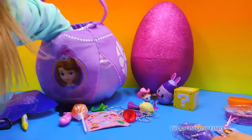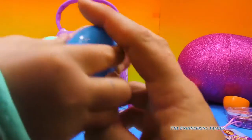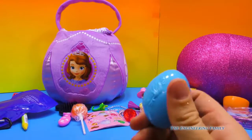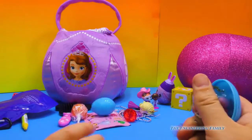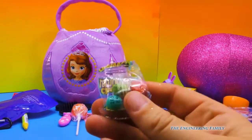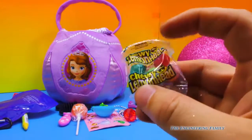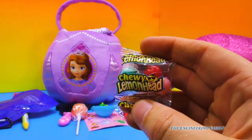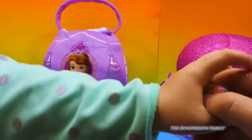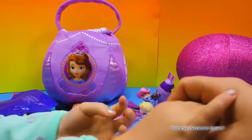I wonder if it's in that last glittery egg. It's Sophia the First! Ready? Turn and open. More lemon heads? These are just like the ones we had already eaten. They're chewy. Get back to me! Assistant, no more sugar! No more sugar for the Assistant! No, no, no! You can't open something else outside the basket!